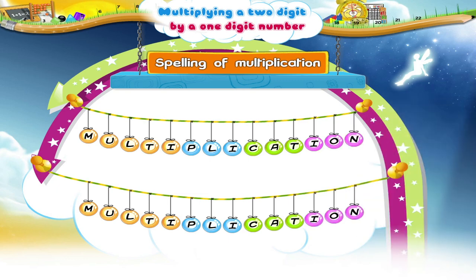Now, we can do something similar when we have to multiply a two-digit number by a one-digit number.